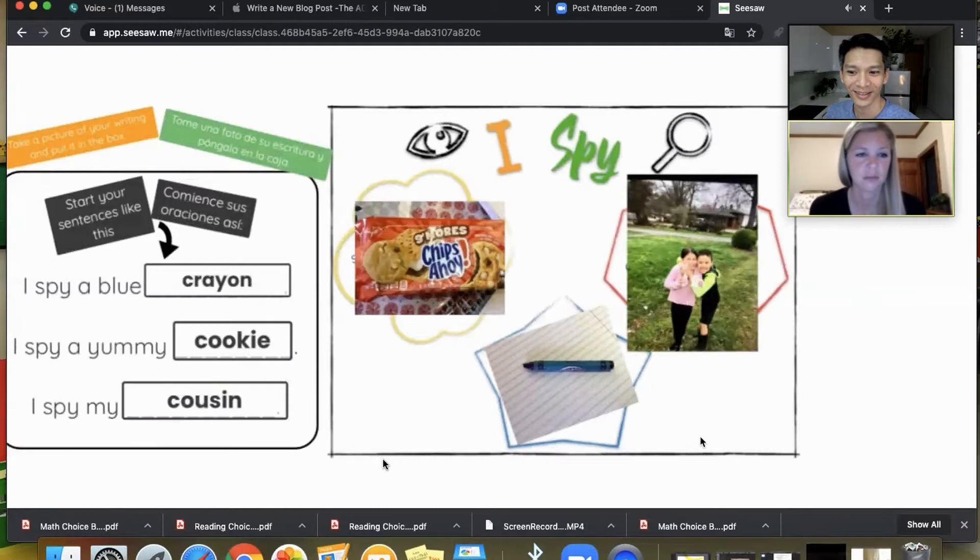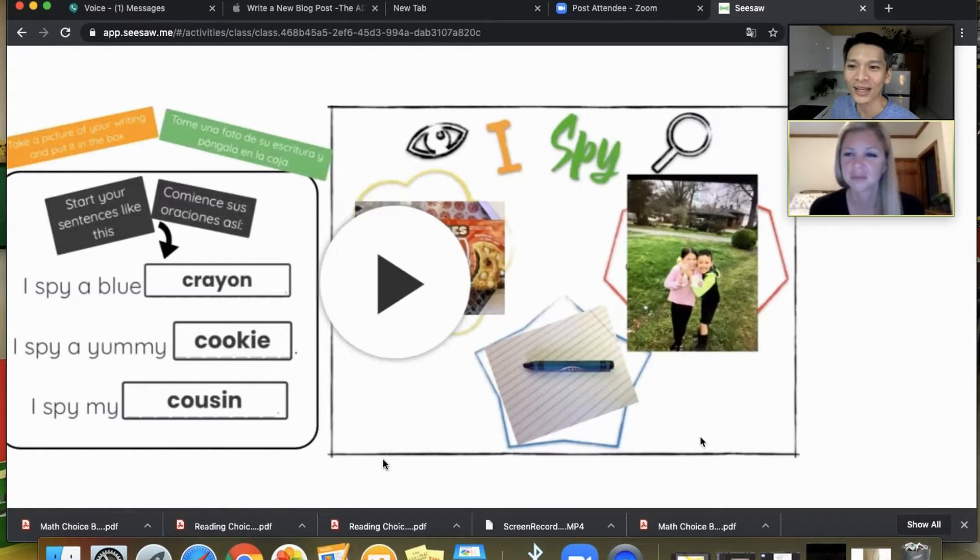'I spy a blue crayon. I spy a yummy cookie. I spy my cousin.' What you're seeing here is that it's translating to Spanish as well — where it says 'Start your sentences' it also says 'comience sus oraciones así.' Students are seeing it in both Spanish and English, so they have dual language support and parents can help too.